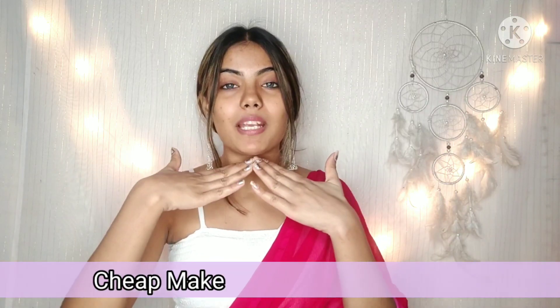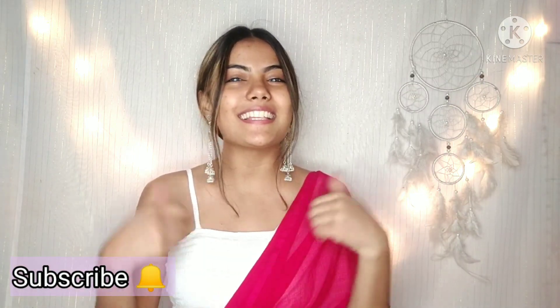Hi guys, welcome to my YouTube channel. I am Muskaan and today I am going to share with you cheap makeup from Sarojini Nagar. I am going to create a complete makeup look from Sarojini Nagar and let you know how the products work. Don't forget to subscribe to my YouTube channel, like this video, and share it.